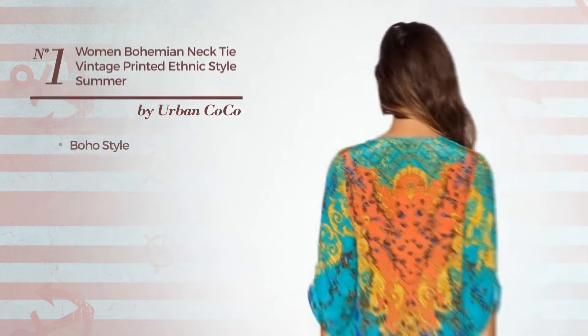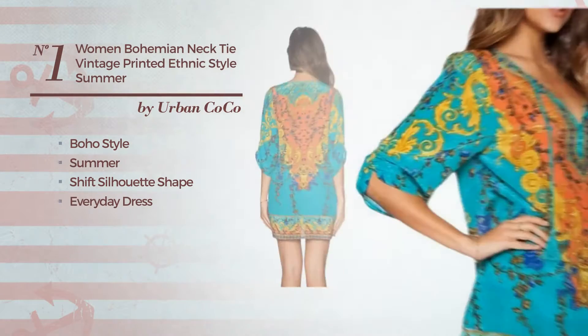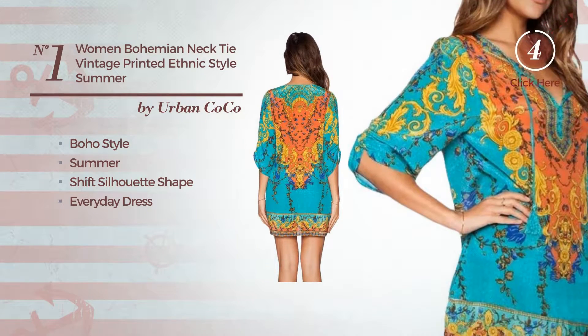Number 1: a boho touch in this summer shift silhouette everyday dress, made of comfortable fabric. Available uniquely in this color.